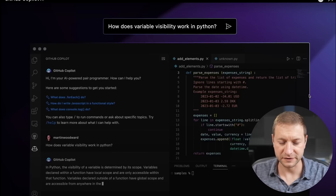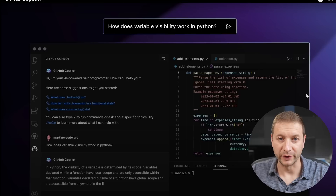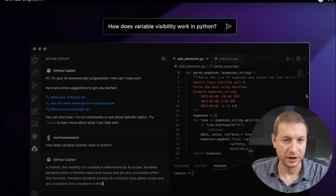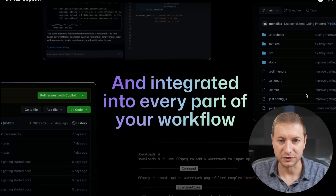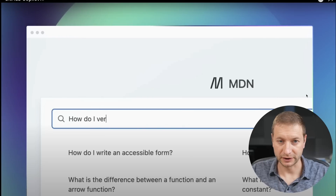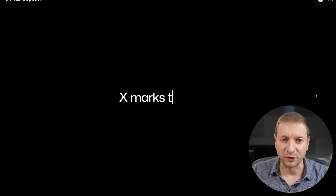How does variable visibility work in Python? You're getting documentation and AI help right inside of a chat window, right inside your editor without having to go outside. That's nice — use your favorite editor and integrate it into every part of your workflow. We talked about docs, this is super cool, and it talks about pull requests and the automated pull requests — really impressive stuff. I'm just blown away by what's coming and what's possible with Copilot.